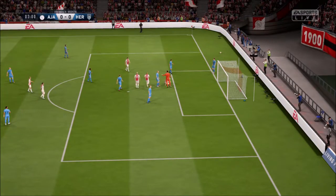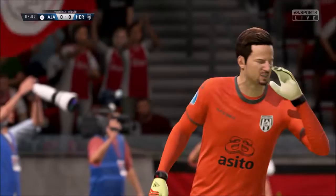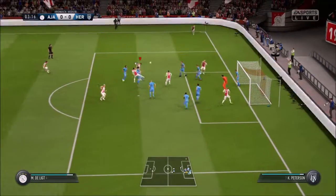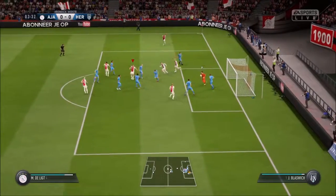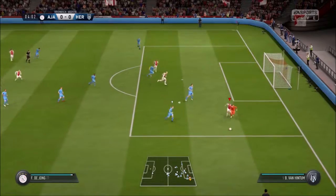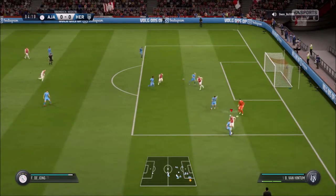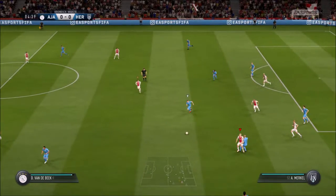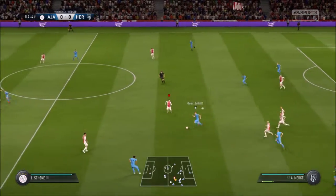Super reflexes from the goalkeeper. Here comes the corner — straightforward enough for the goalkeeper, good hands. Would have been a surprise if he dropped it. He kept his eye on the ball, good handling from him.